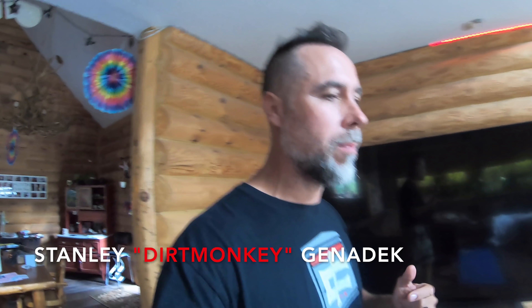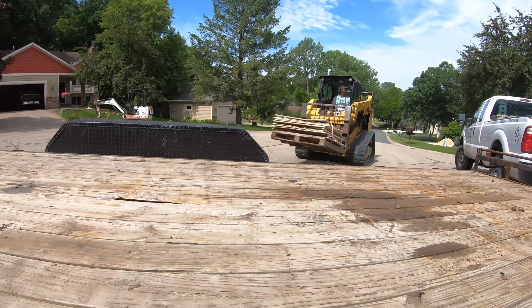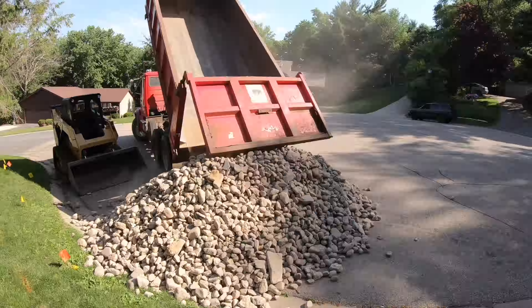All right guys, thanks for coming back today. My name is Stan the Dirt Monkey and we've got a pretty intense project with a lot of different moving components. We got called out that there was a boulder retaining wall that washed out. By the time we got to the site there were massive boulders just precariously balancing on top of each other, which could have been pretty bad. But that's not all — we're also converting an unusable area to a dry creek bed, building a ramp up and over a retaining wall, and demolishing a pond to convert it into a patio. So let's dive in.